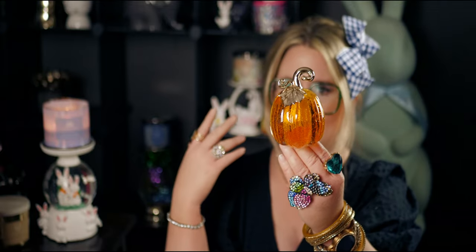I have this very whimsical pumpkin — I love this one. It's made of like this reinforced plexiglass almost, and it just looks like Cinderella's pumpkin. This one is a nightlight so it does light up. I love this one!